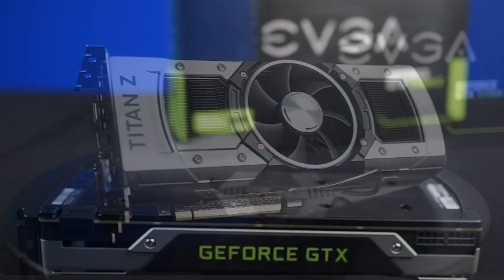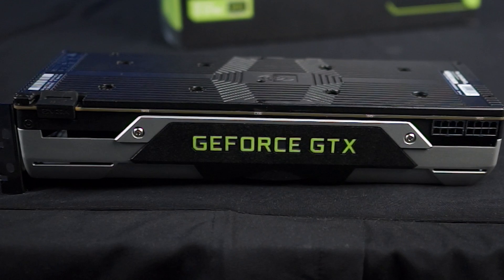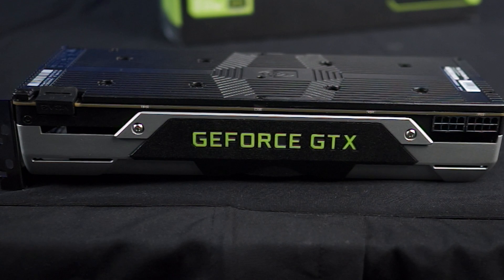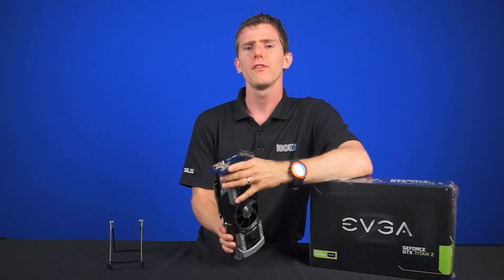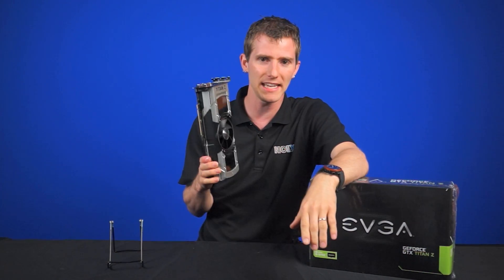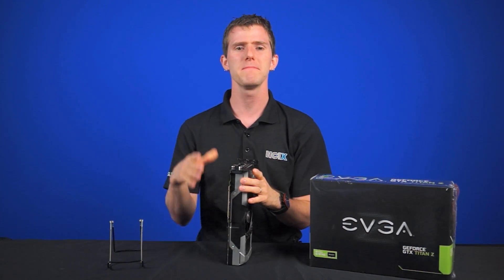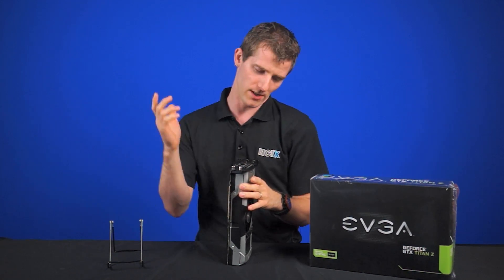So what does all this mean? Even though the Titan Z is the most powerful single graphics card you can get from NVIDIA at the moment, it is still not up to the task of taking on triple 4K displays. The Titan Z in SLI — quad GPUs — might be able to, but we were only able to get our hands on one. So for now, the sweet spot is definitely a single 4K display or triple QHD displays with some settings turned down to high or even medium. With future driver updates and revisions, we can potentially expect playable performance.